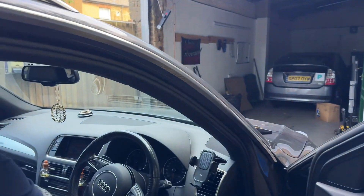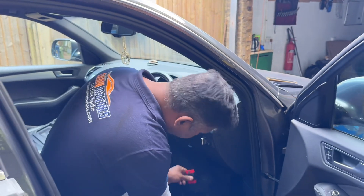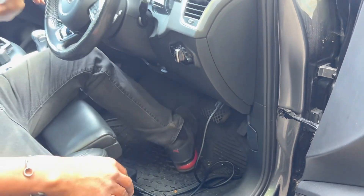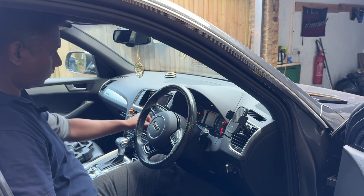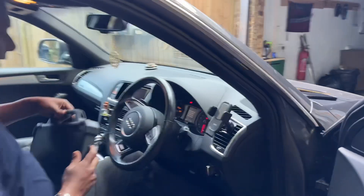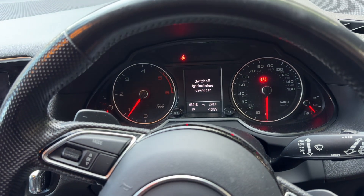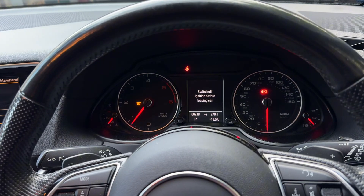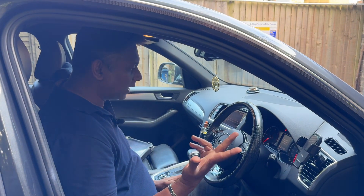We'll see what's going on and what happened. First of all, I would like to connect my computer at the same time — it's underneath here. Start the car and have a look at the dashboard. There's a glow plug sign on. The customer told me traction control light on, engine light on, AdBlue light on.